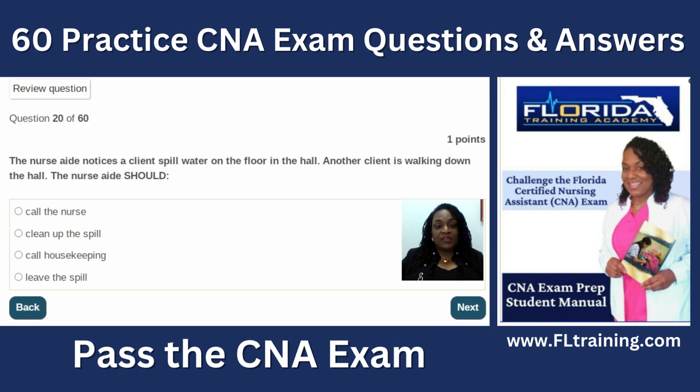Question twenty: the nurse aide notices a client spill water on the floor in the hall, and another client is walking down the hall. Clients are in immediate risk of falling. Clean up that spill right away — don't wait for housekeeping, and don't call a nurse about a spill.